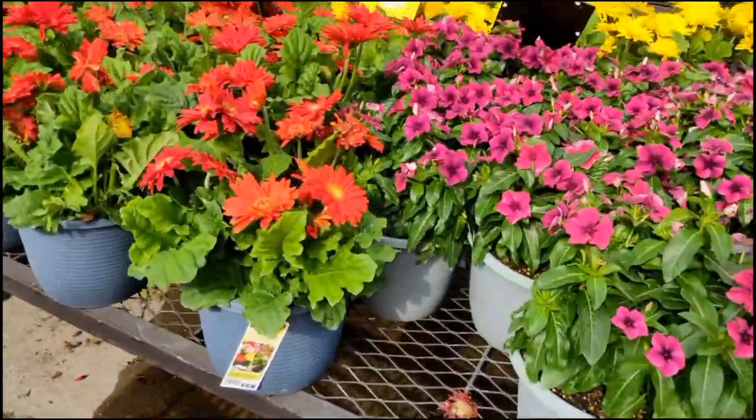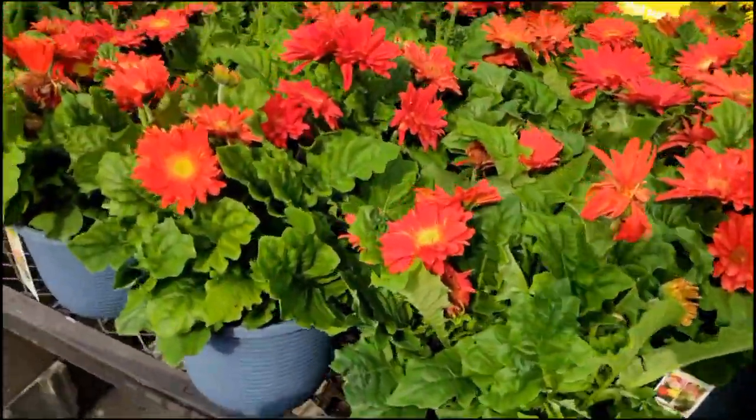All these bright, pretty colors. Look at them. They're so pretty.